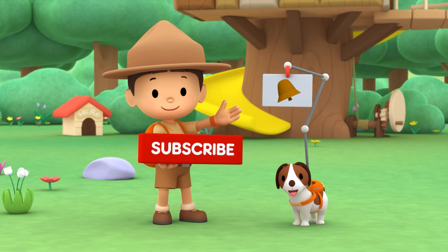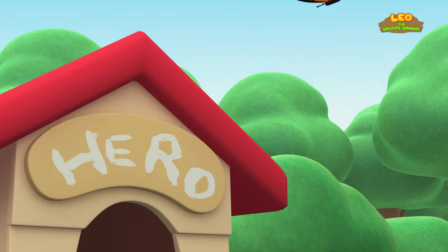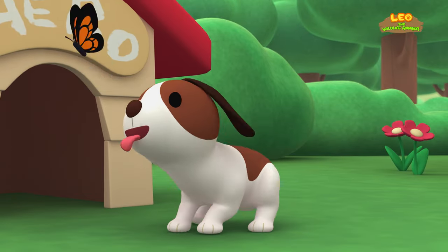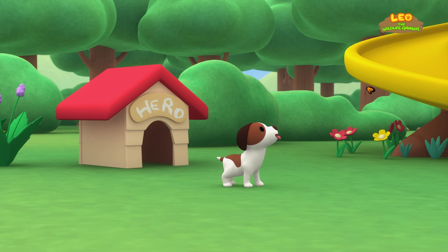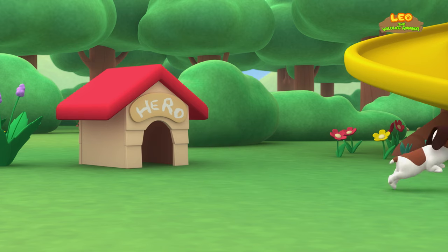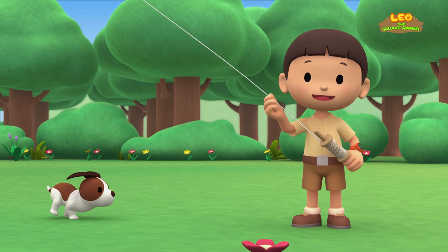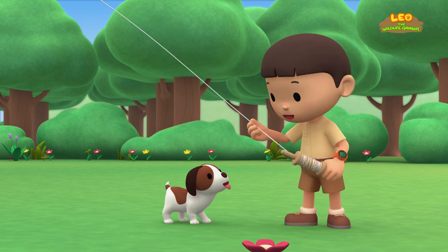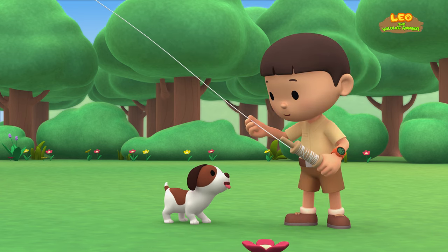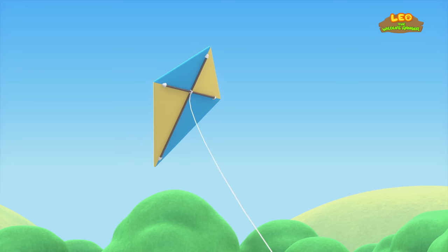The Reef Manta Ray. Hi everybody, my name is Leo. I am a junior ranger, and this is my puppy, Hero. Look at my kite — it's flying like a big bird in the sky.